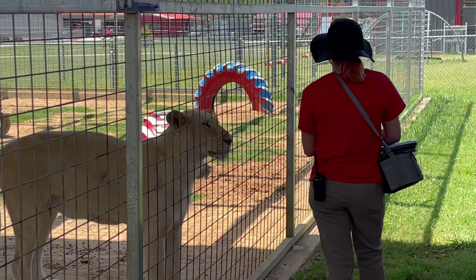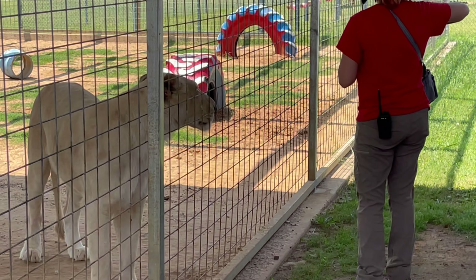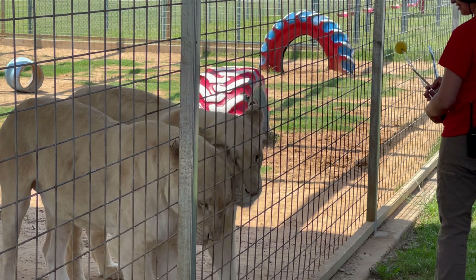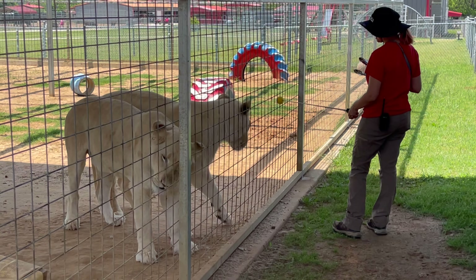This training is always going to be on a voluntary basis with the animals — it's going to be their choice to participate in the training and get those rewards and treats, like you see one of our lions doing right now. These treats are not going to be part of their diet; they will get the rest of their lunch later.